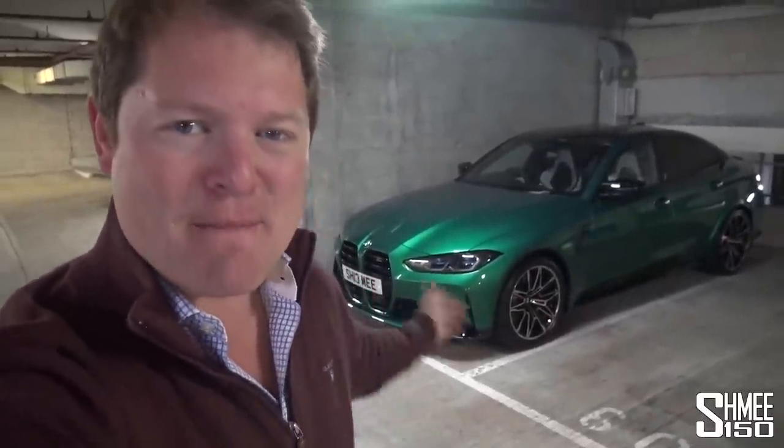Hi guys, I'm Shmi. Hello and welcome back to the channel where today, slightly losing my voice but nonetheless, we are taking the BMW M3 Competition over to Topaz to get started with the paint protection film.